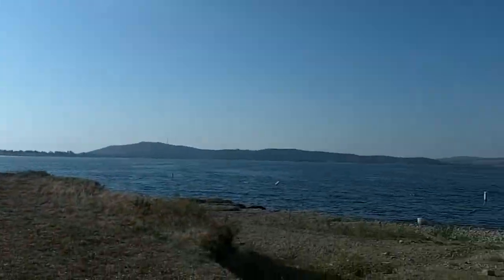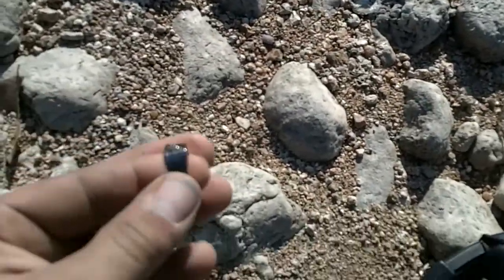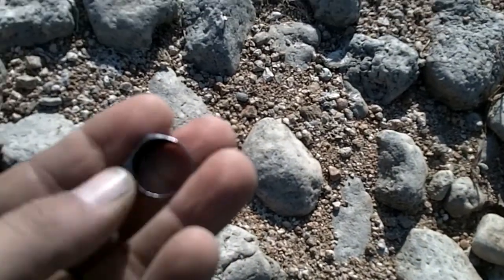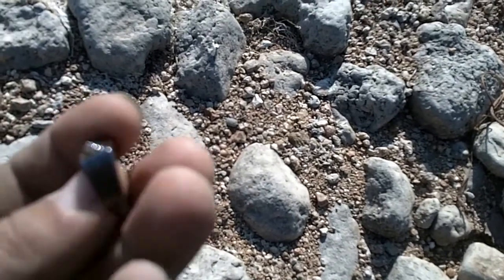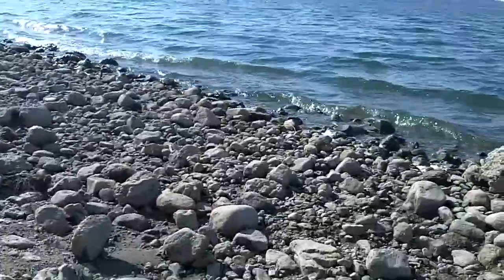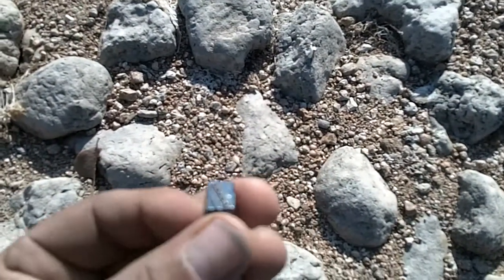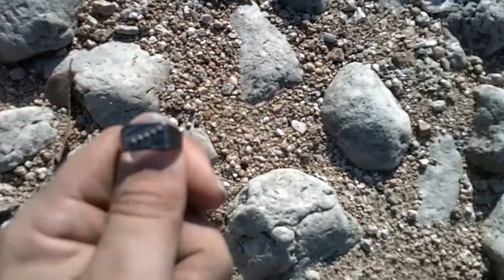Alright guys, got another ring. This one comes up 45 on the MXT — I don't know what that is. Copper? Brass? It's up against the water. We'll just have to clean it up, might be junk. Not bad — three rings today.